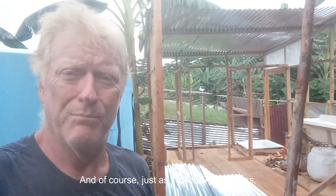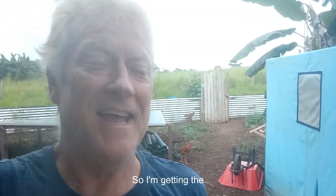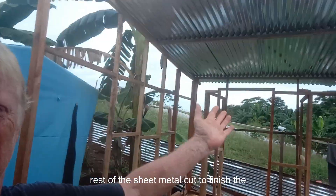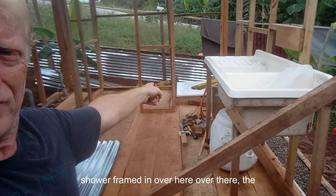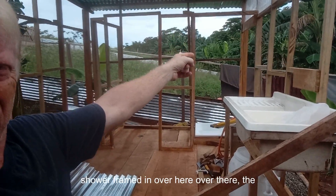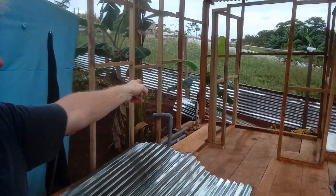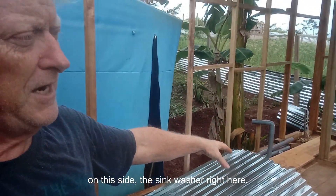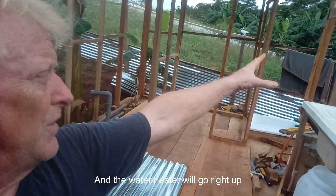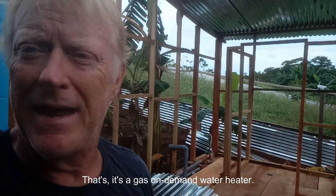Just as I'm making progress, it's raining again — third time today. I'm getting the rest of the sheet metal cut to finish the roof. I've got the shower framed in over here, the toilet framed over there, and there'll be a little closet where the airline comes in, so that's where the air pump will be. The washer and dryer will be on this side, and the sink washer right here.